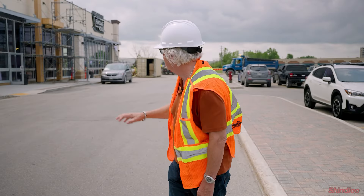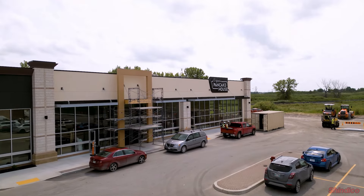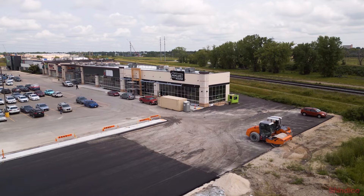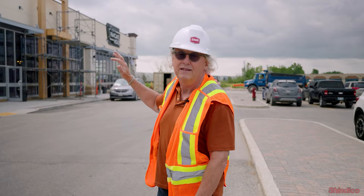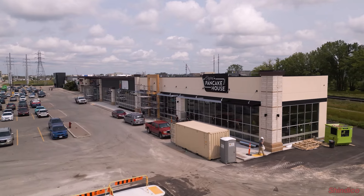The big news is really the construction on the pancake house. They're taking approximately 5,500 square feet. They're doing a major construction on the inside and making the exterior of the building look like their other locations here in Winnipeg. It's really quite phenomenal.